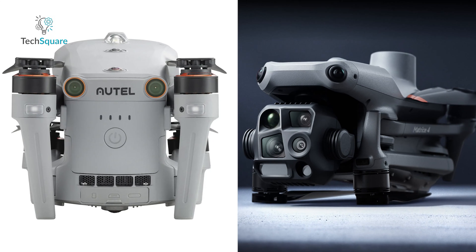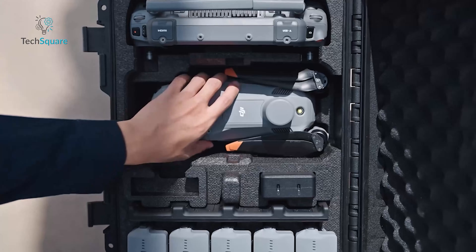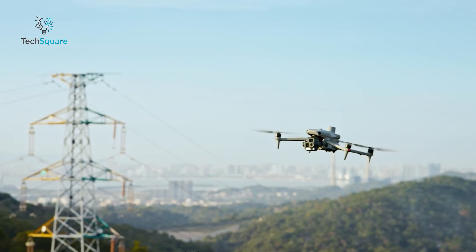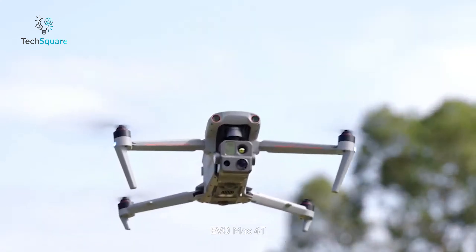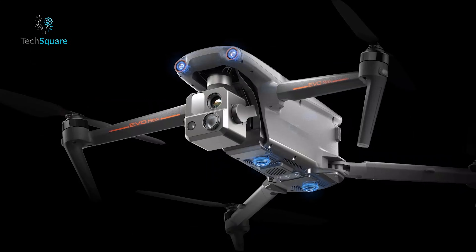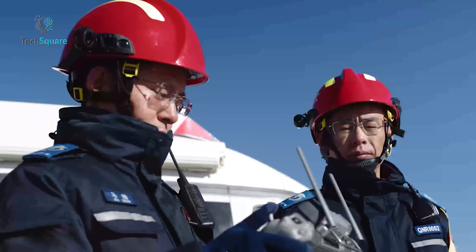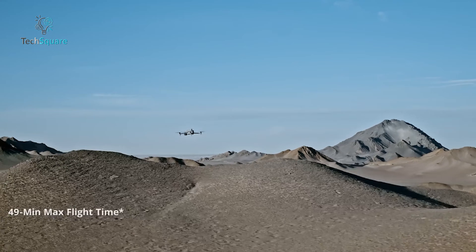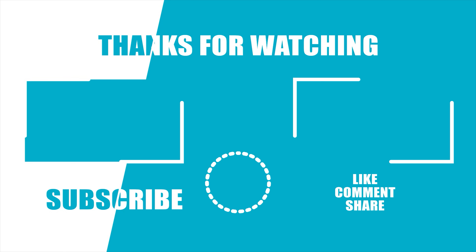Both the DJI Matrice 4T and the Autel Evo Max 4T are exceptional enterprise drones, but they cater to slightly different priorities. Choose the DJI Matrice 4T if you need a compact, easy-to-deploy drone with advanced AI and quieter operation — it's perfect for inspections, search and rescue, and public safety missions. Opt for the Autel Evo Max 4T if you require enhanced mapping and surveying capabilities, robust interference resistance, and multi-drone collaboration through Amesh technology. In the end, both drones are remarkable in their own right, and your decision comes down to your specific needs. Let us know in the comments which drone you'd choose and why. Thank you for joining us.